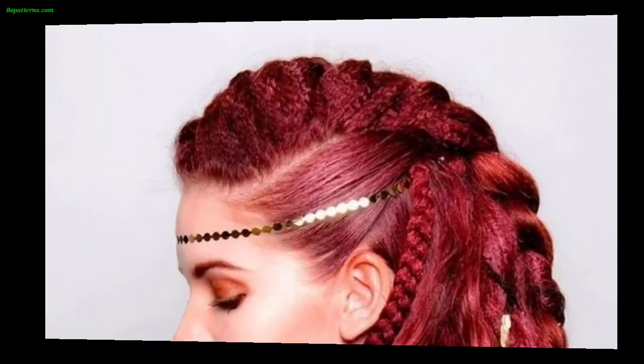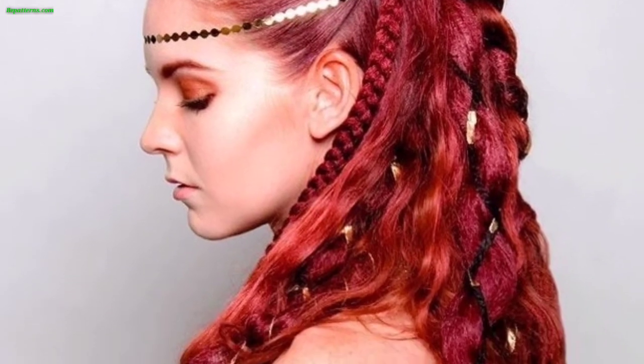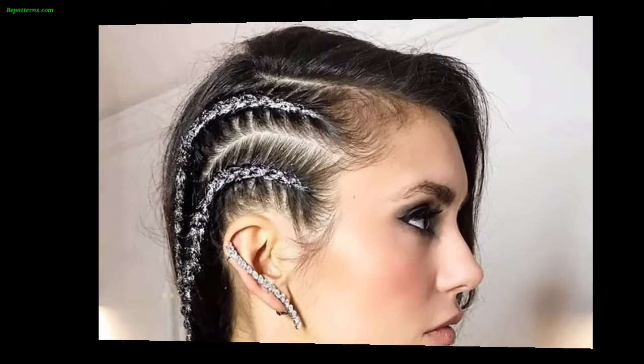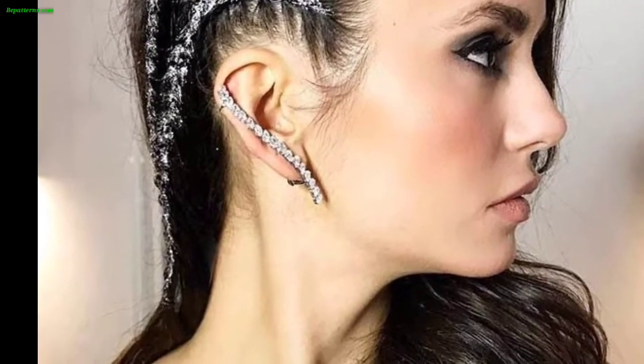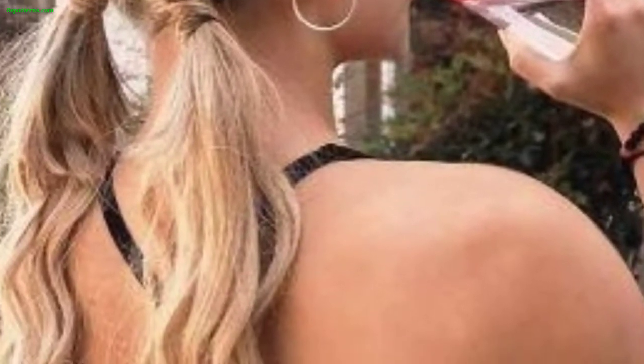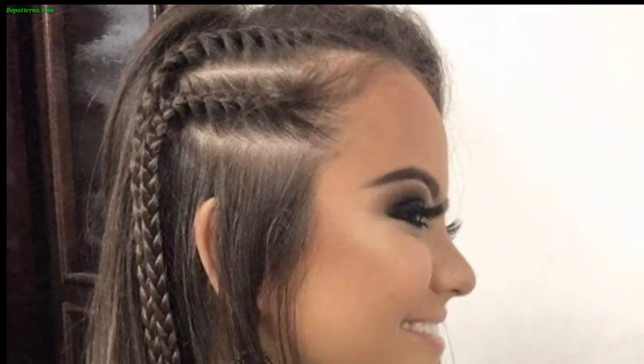Tie the hair on top of your head into a knot or bun, leaving the sides and back short or shaved. Alternatively, take a section of hair from each side of your head, braid them, then gather the braids at the back and secure them with a leather or metal accessory.